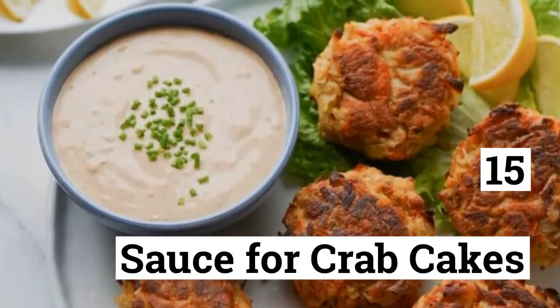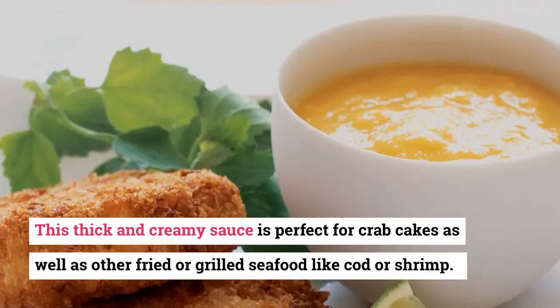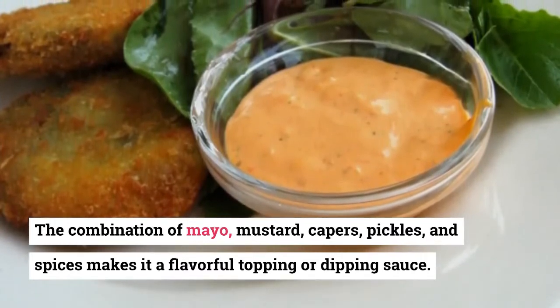15. Sauce for Crab Cakes. This thick and creamy sauce is perfect for crab cakes, as well as other fried or grilled seafood like cod or shrimp. The combination of mayo, mustard, capers, pickles, and spices makes it a flavorful topping or dipping sauce.